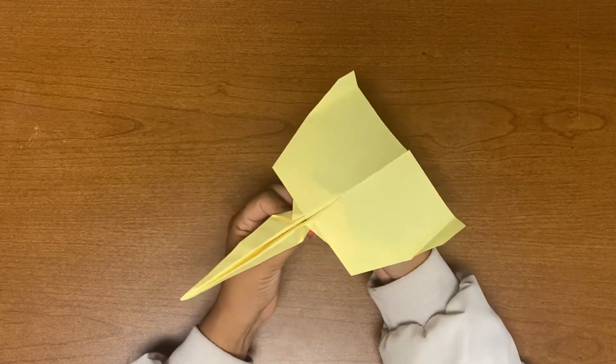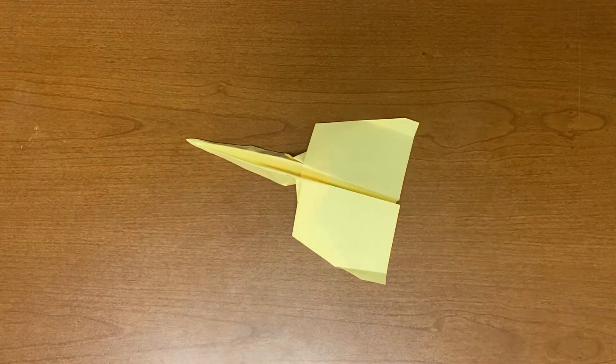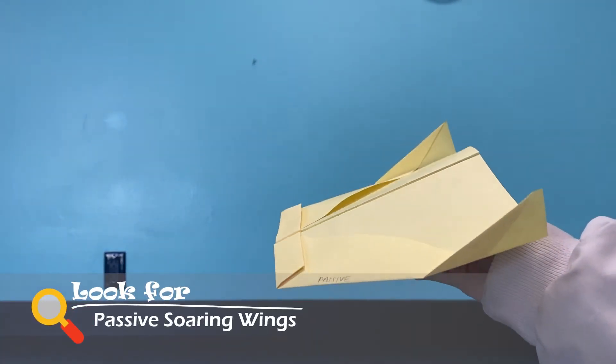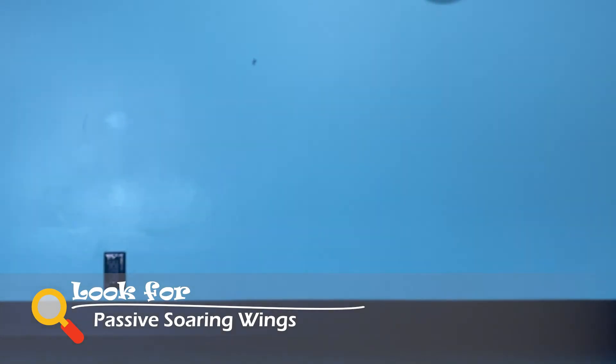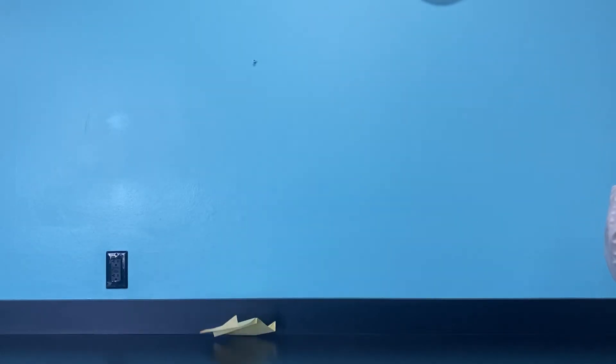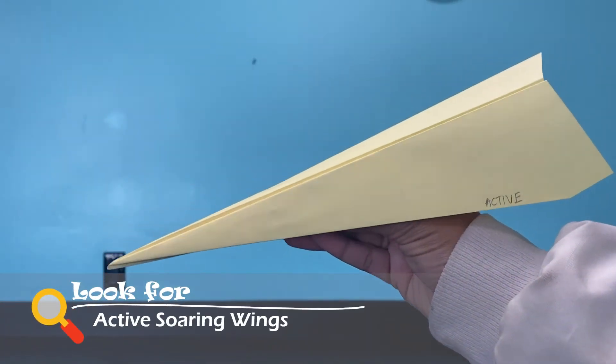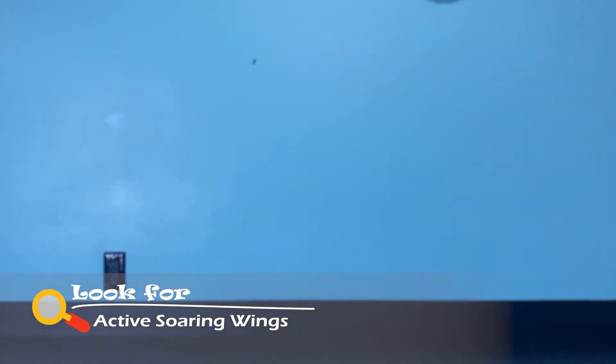Now that we have made our bird wing shaped paper airplanes, let's see how each one flies. How far do you think each one will go? How long do you think they'll be able to fly? And does it have a good sense of direction? Record all your observations. You can even make your own paper airplanes out of your own imagination and see how it compares to the paper airplanes we have made.